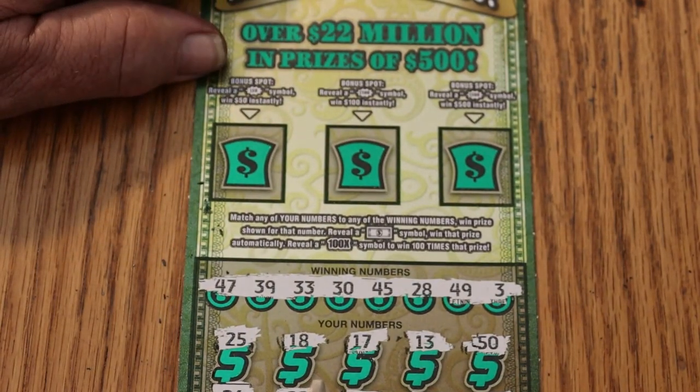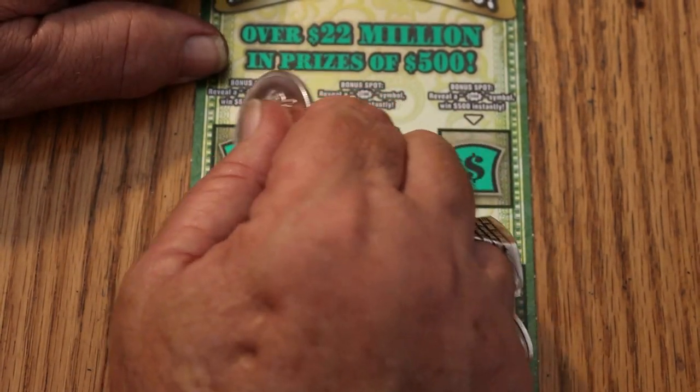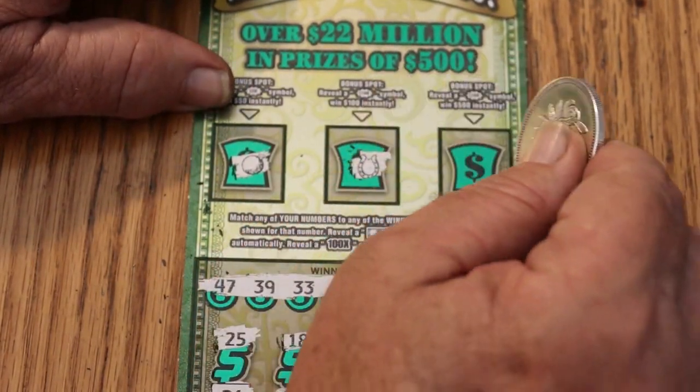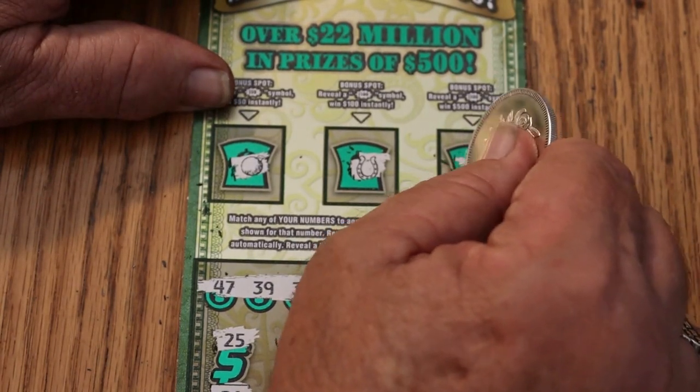What's up in Bonus World now? An orange, a horseshoe, and a bell.